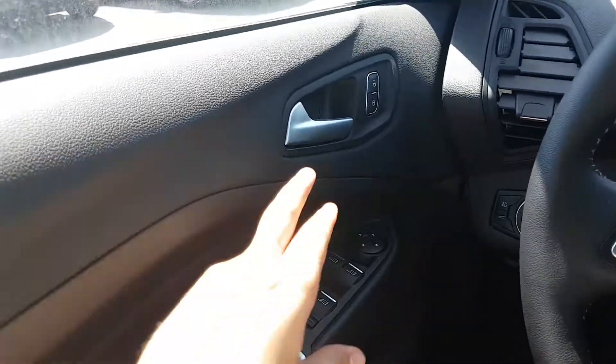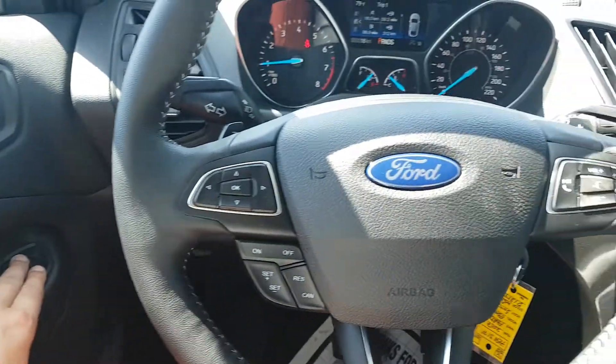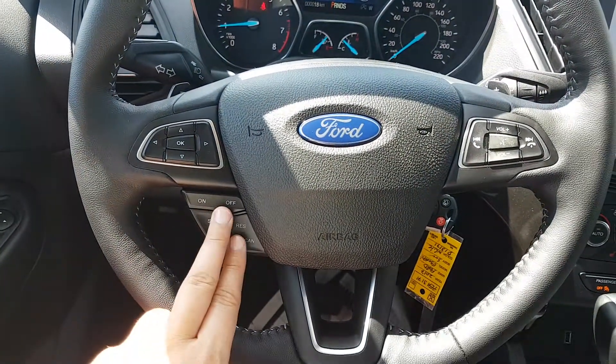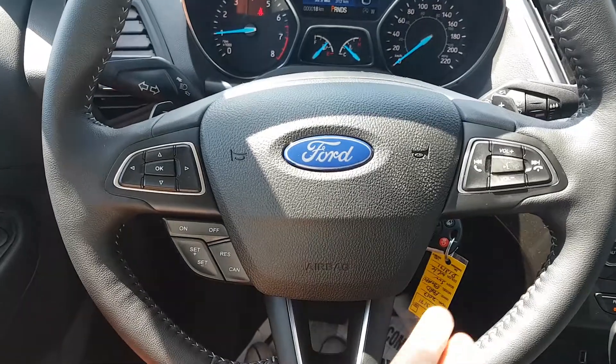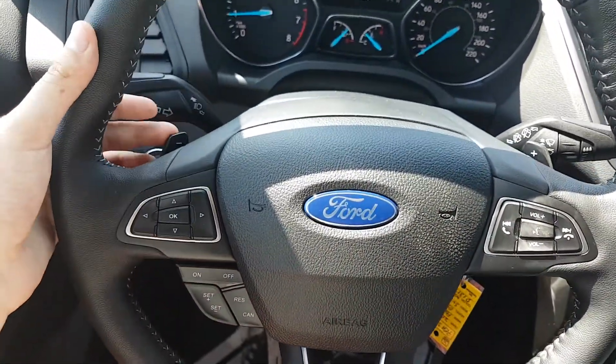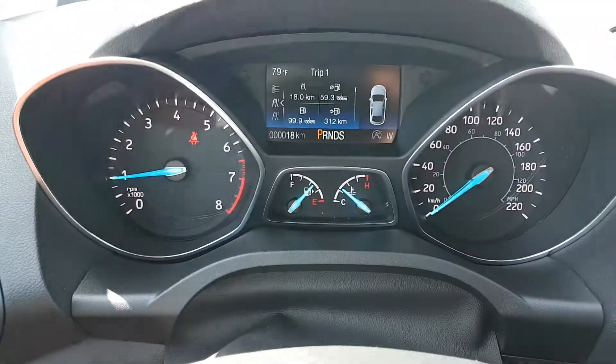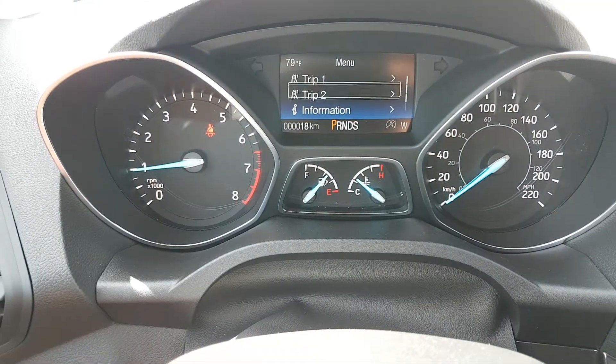Sitting inside the Escape we have our latch, power locks, power windows, and power mirrors which are also heated. We have cruise control on the left side of the steering wheel, audio controls on the right side, and this vehicle also comes equipped with paddle shifters behind the steering wheel, as well as arrows to control the information system on the dash.